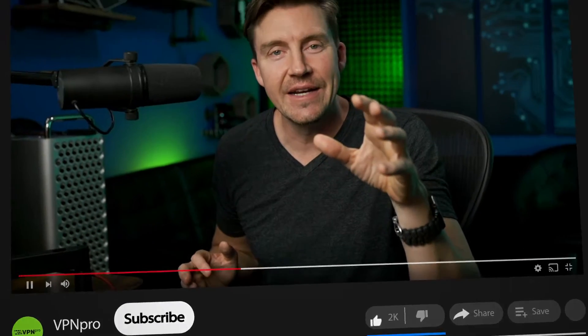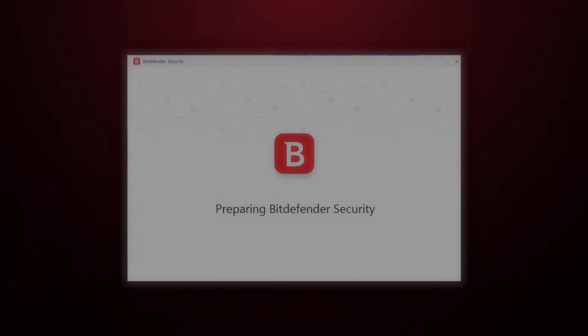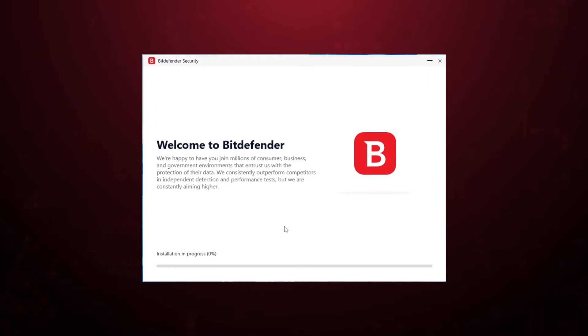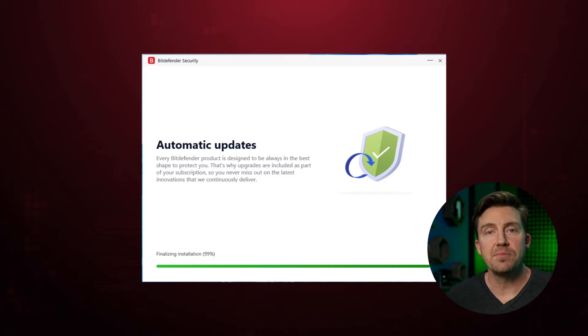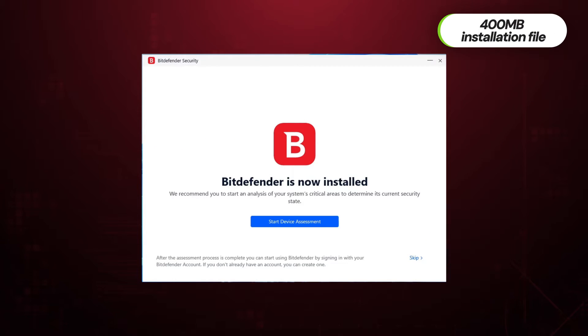After getting a plan, you're going to need to download and install the Bitdefender application. It's available on all major operating systems, including Mac, Windows, Android, and iOS. The installation is a very standard process without any difficult steps. It might take a little bit longer if your internet speed is not the fastest, as the installation files are around 400 megabytes.